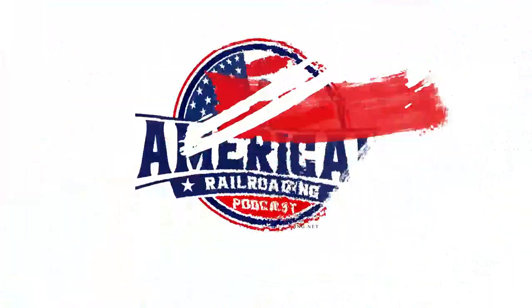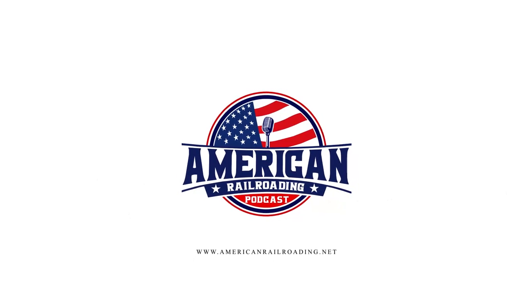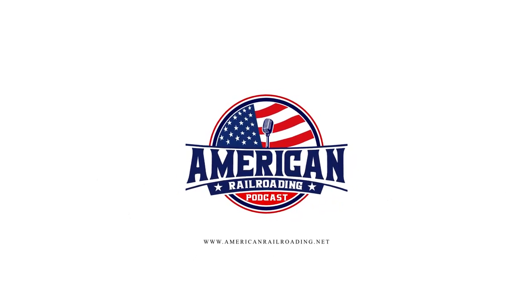Welcome to the American Railroading Podcast, brought to you by the Revolution Rail Group, live from the great state of Texas. Join us as we educate, entertain, and explore the world of American railroading. Here's your host, industry veteran, Don Walsh.